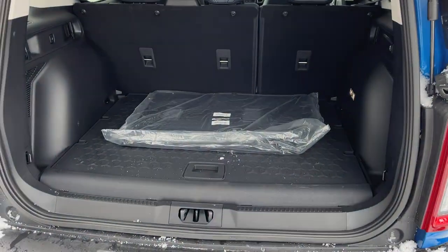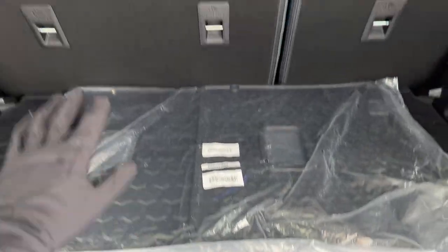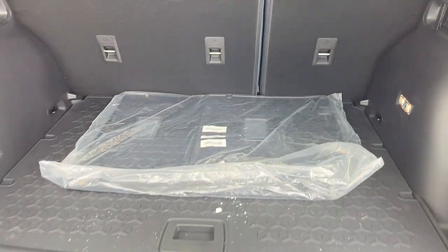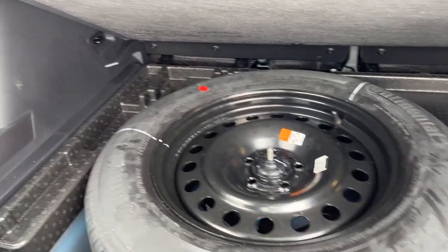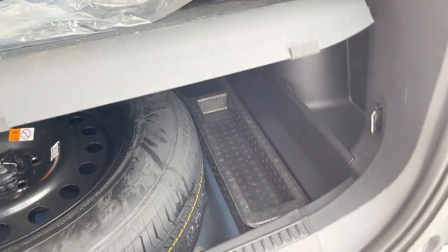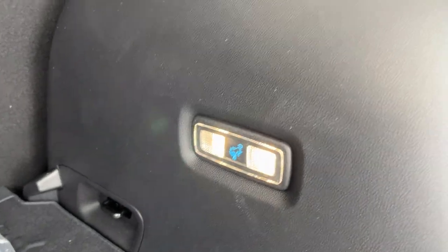Opening up the rear tailgate, you get that nice rugged material back here and mats that cover the back of the seats to protect them, so you get real rugged interior storage. Underneath the flooring there is a full-size spare with space around it for emergency equipment or anything else you might want to store.